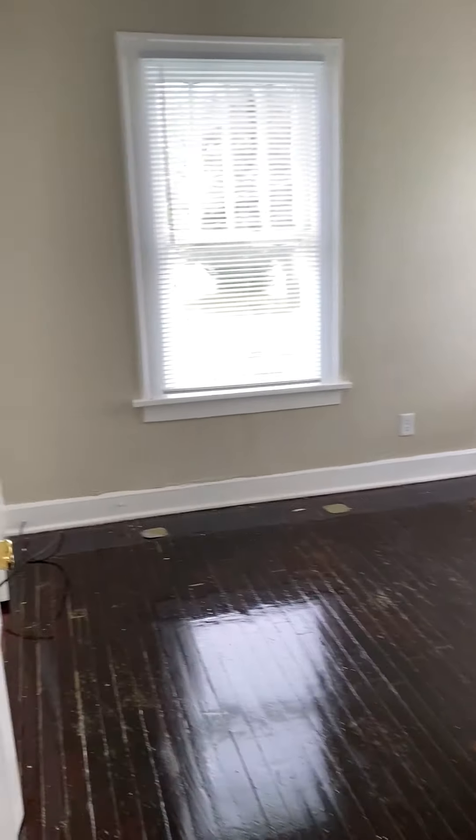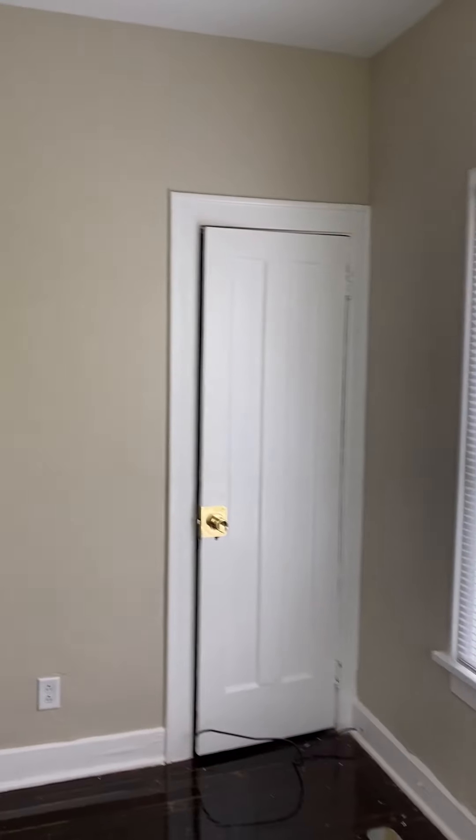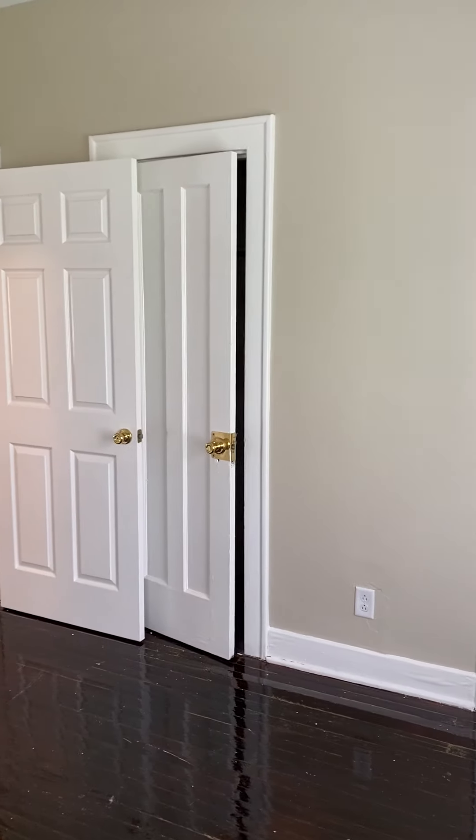Bedroom one on the first floor — lots of windows, lots of light, and two closets.